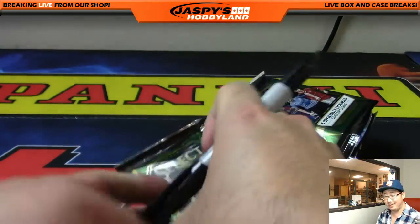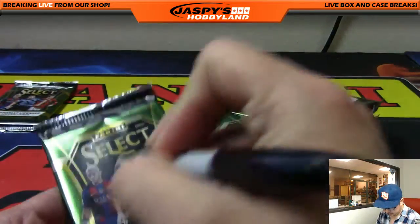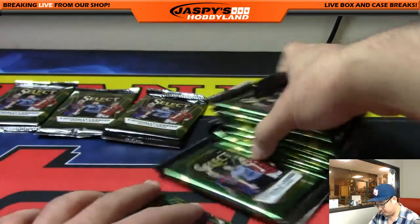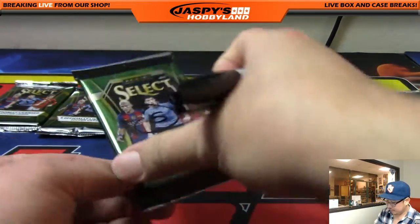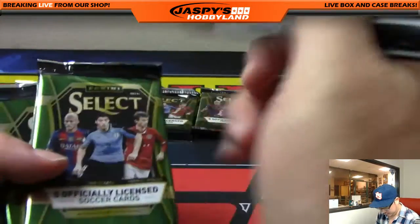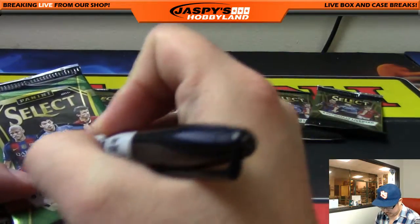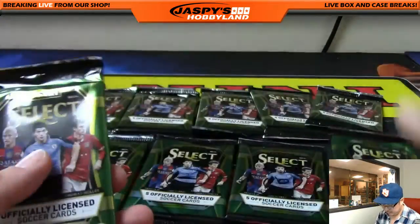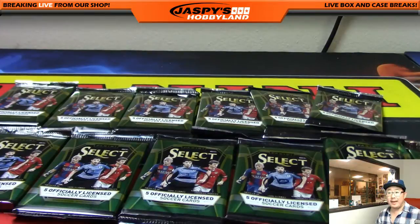I guess that's just how it's going to be today. So there's pack one, two, three, four, five, six, seven, eight, nine, ten, eleven, and twelve. There we go. So we've got all the packs hand numbered.